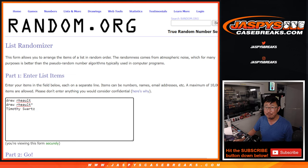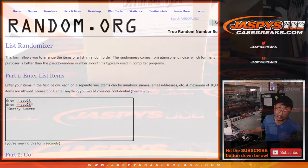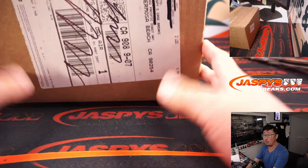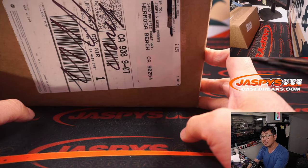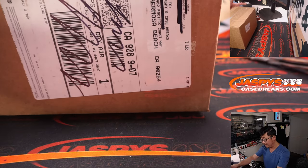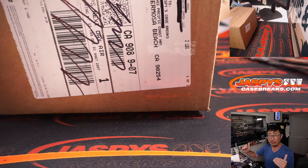As we agreed upon back then, we're going to re-randomize the names and the hits once we get them. Drew and Tim, they're both in the chat tonight. Big thanks for your patience and your understanding on all this. Thanks again to Leaf for sending us some hits as well. So we're going to open up the box — the first hit I pull will be the first thing I'll type in.